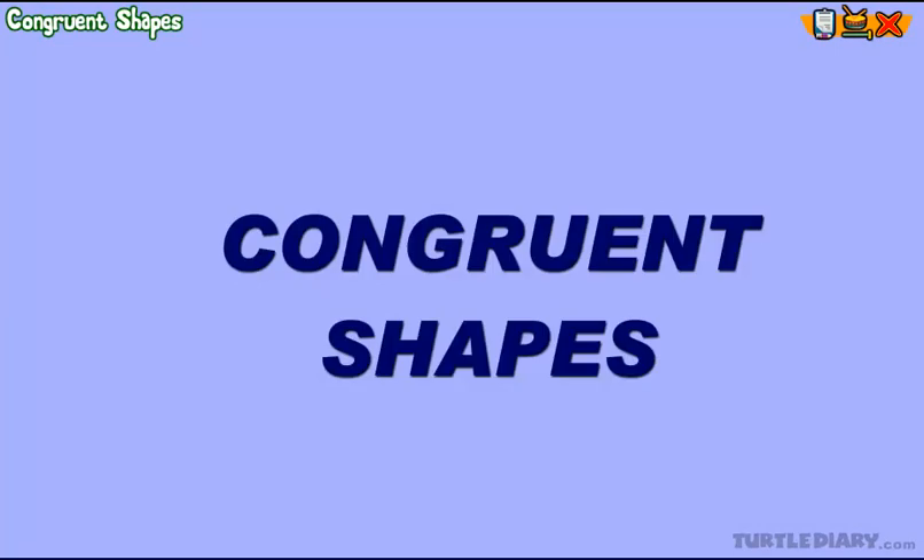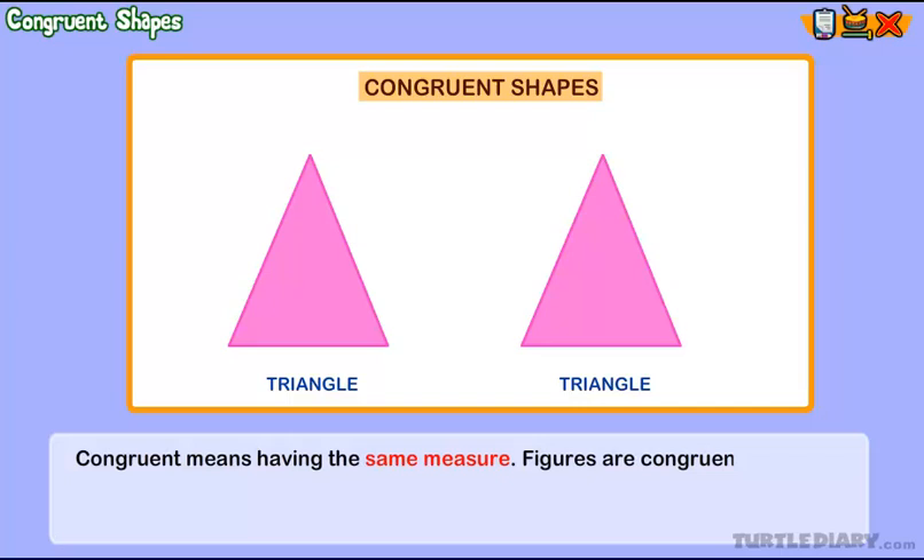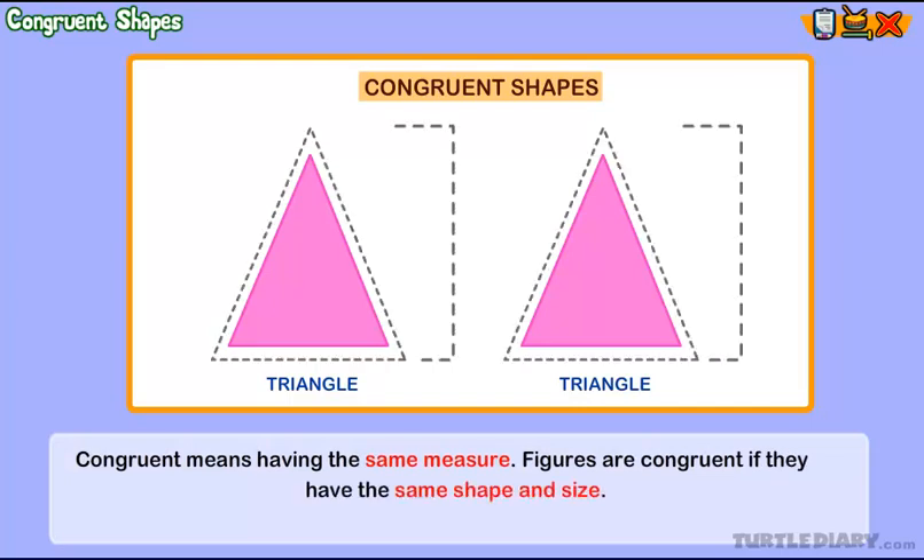Congruent shapes. Congruent means having the same measure. Figures are congruent if they have the same shape and size. The two figures are congruent. They are both triangles of equal shape and size.